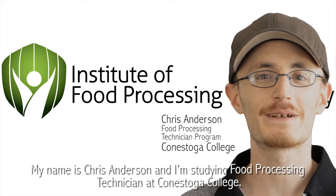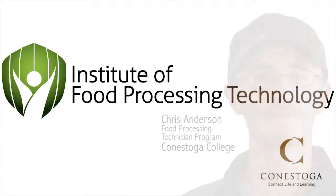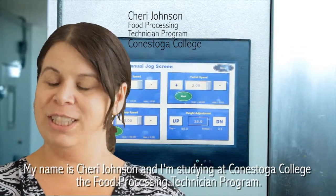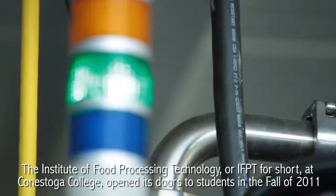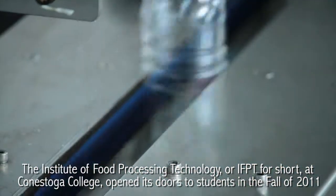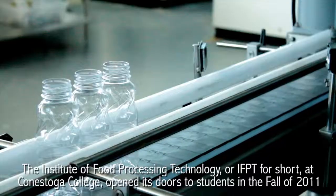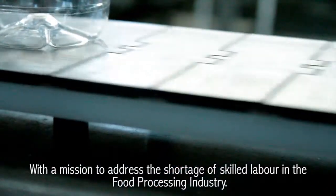My name is Chris Anderson and I'm studying Food Processing Technician at Conestoga College. My name is Sherry Johnson and I'm studying at Conestoga College, the Food Processing Technician program. The Institute of Food Processing Technology, or IFPT for short, at Conestoga College opened its doors to students in the fall of 2011 with a mission to address the shortage of skilled labor in the food processing industry.